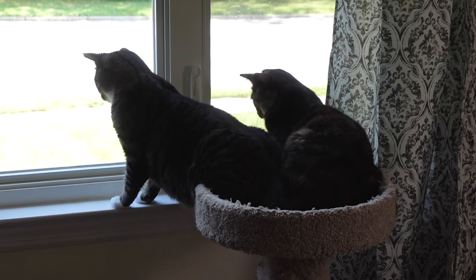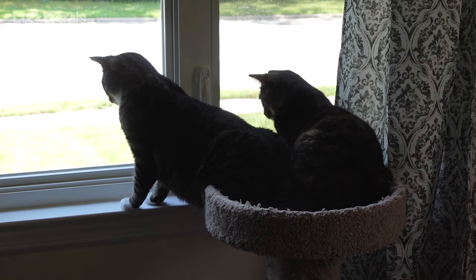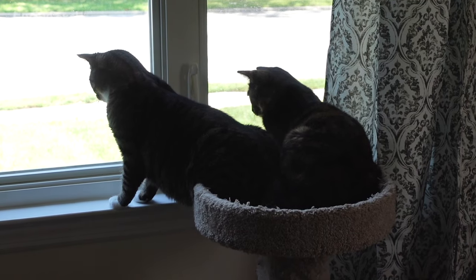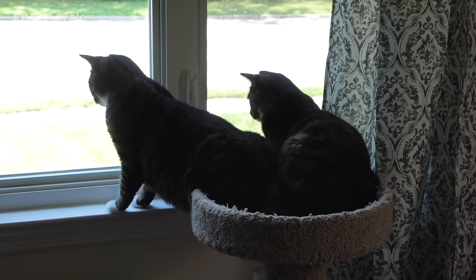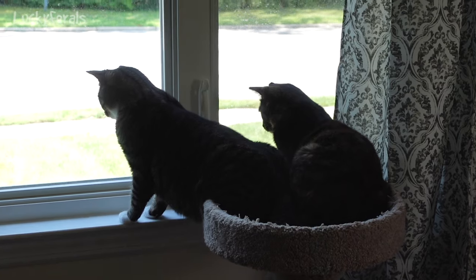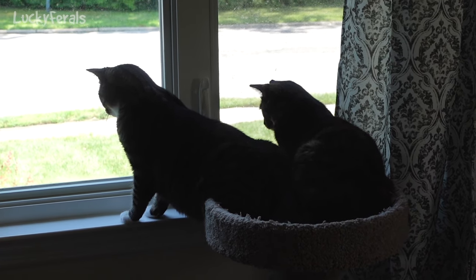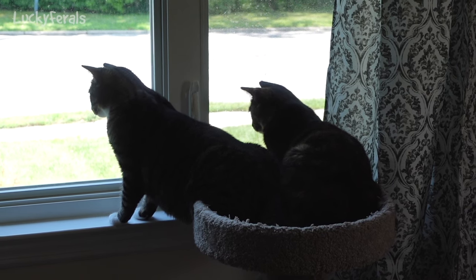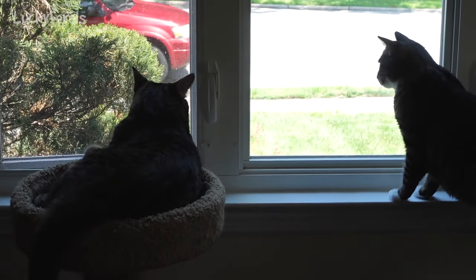It's 11:45 a.m. Look at what's going on here — Nancy and Ziggy are sharing a cat tower. I think they're watching butterflies or moths outside. And there's Richard.